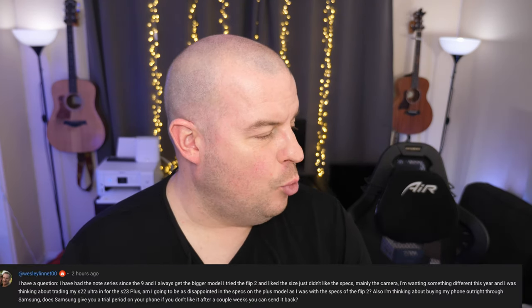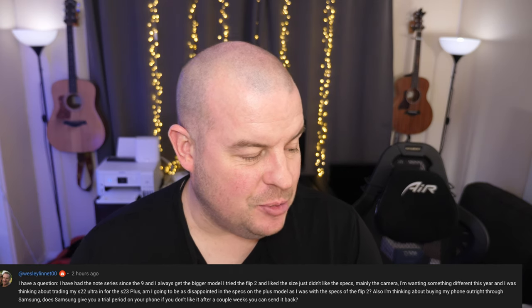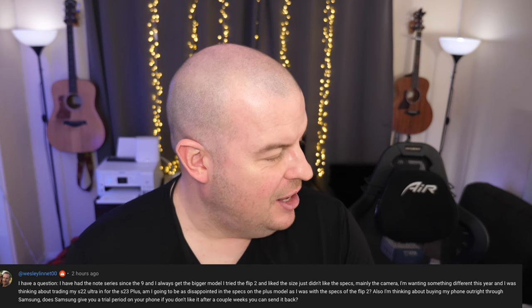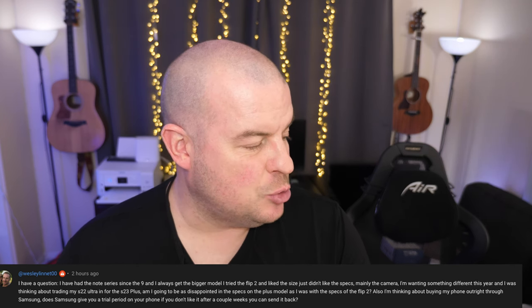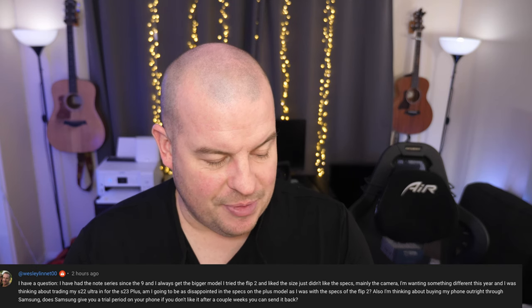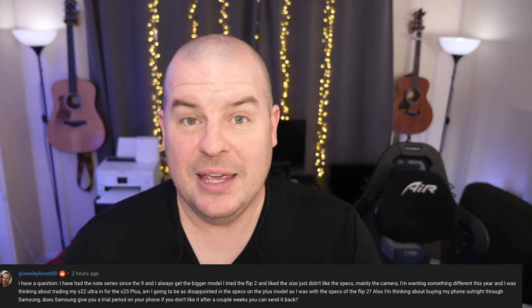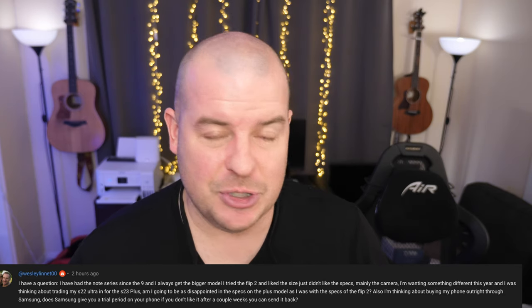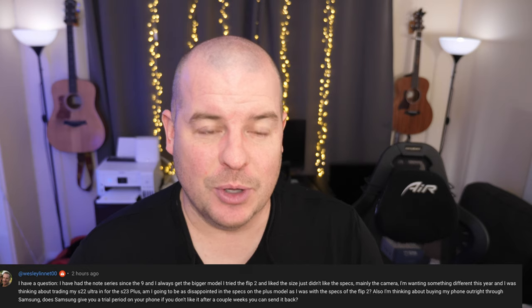The first question of the day comes from Wesley. He's basically saying he has had the Note Series since the 9 and always gets the bigger model. He tried the Flip 2, didn't like the size or the specs, and he's wanting something different this year — thinking about trading his S22 Ultra in for the S23 Plus. He asks: am I going to be disappointed with the specs on the Plus model? He's also thinking about buying the phone outright. Samsung does give you a trial period if you buy it through Samsung — it's like two weeks. As long as you didn't damage it and you return it within 14 days, you will get your money back.